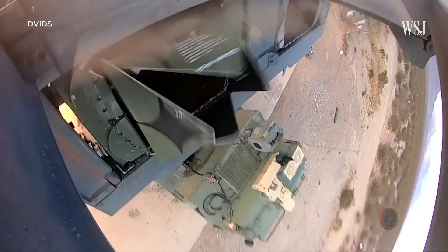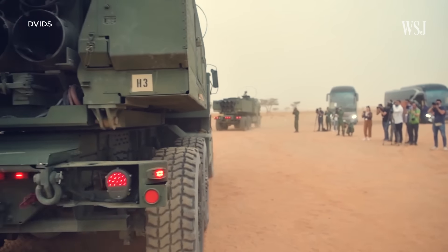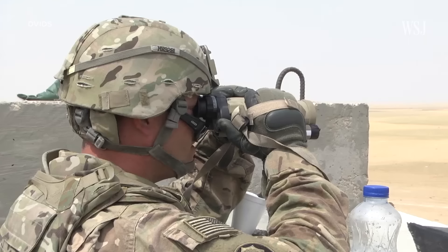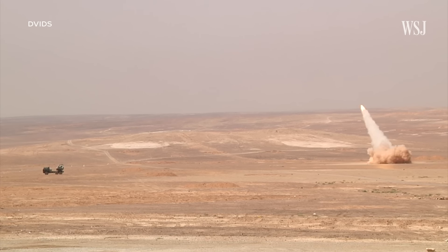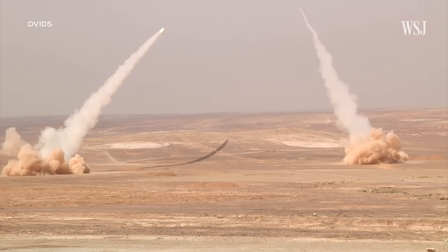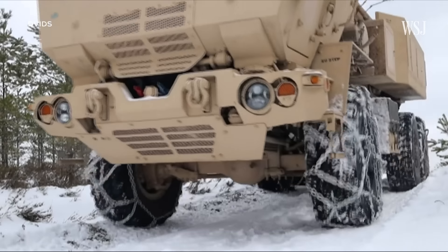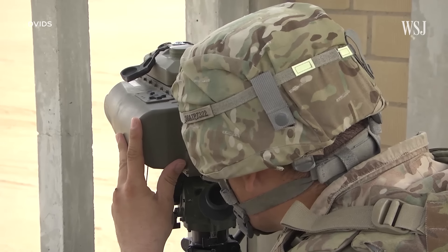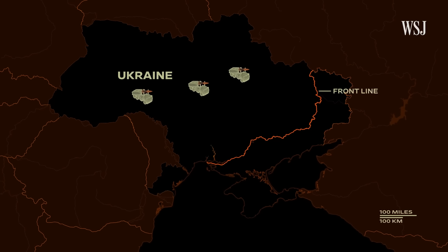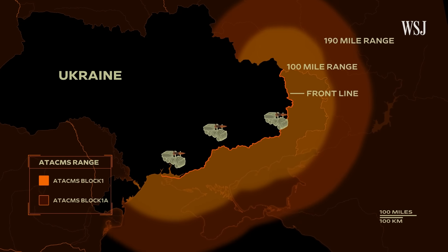One of the interesting features of the HIMARS launcher is that it doesn't reveal exactly what missile it's carrying. That's advantageous because an enemy surveilling you won't necessarily know what's inside — whether it is a higher-value ATAKIMS or the shorter-range munitions. This gives Ukrainians the added advantage of firing missiles from multiple types of domains, including air and ground. The HIMARS mobility also means Ukrainians could get closer to Russian territory, further increasing the missile's reach.